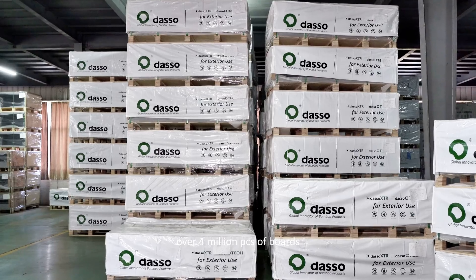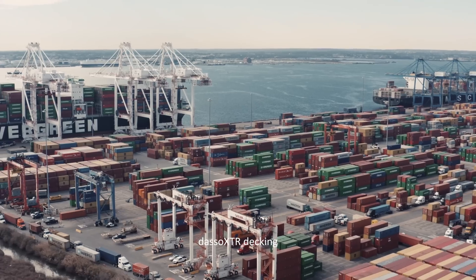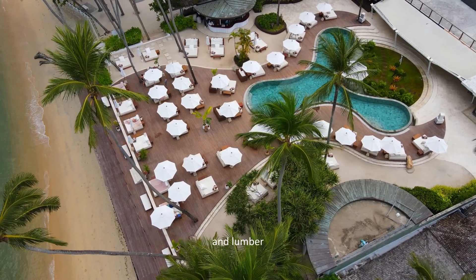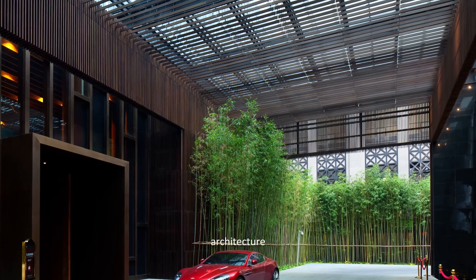Over 4 million pieces of boards have been shipped to over 70 countries. Dassault XTR decking, cladding, soffit, and lumber have been widely used in a variety of commercial and residential architecture and landscape projects globally.